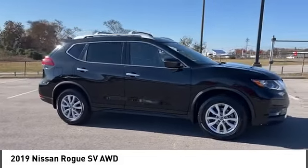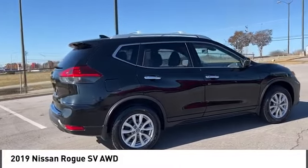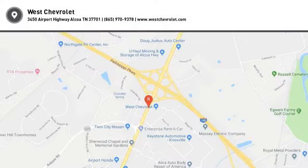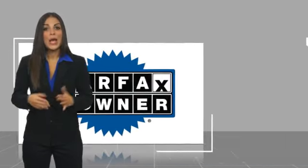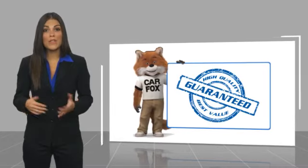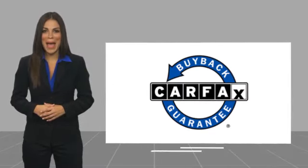Drive away with a great deal on this vehicle — call or stop in today. This is a one-owner vehicle with the Carfax Vehicle History Report. Be sure to find a complimentary copy of this report online or contact the dealership. This vehicle qualifies for the Carfax Buy Back Guarantee.